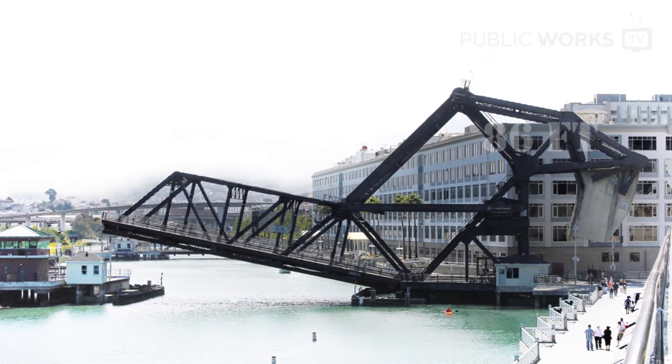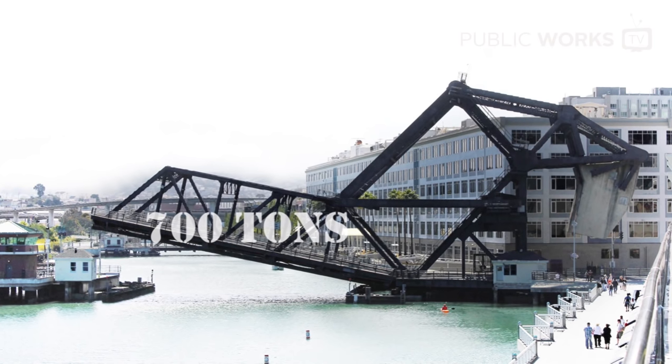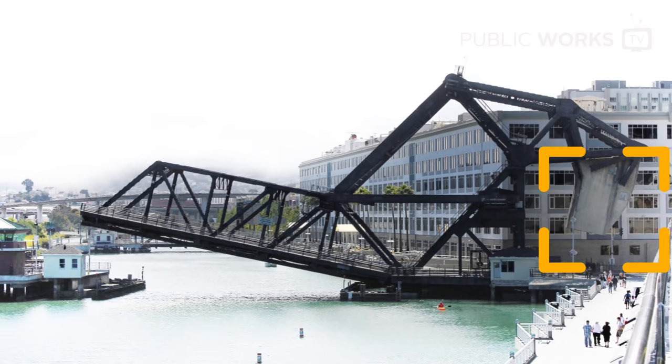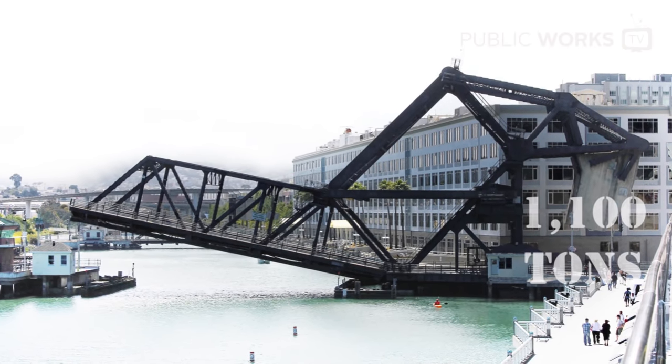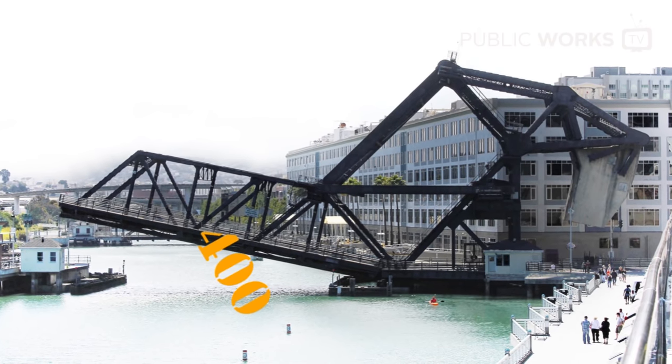Its bascule, or lift span, weighs approximately 700 tons. The lift span is counterbalanced by two concrete counterweights at the north end of the bridge that weigh a combined 1,100 tons. The bridge is currently lifted for marine traffic approximately 400 times per year.